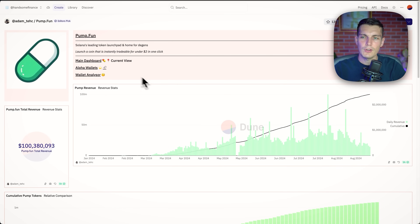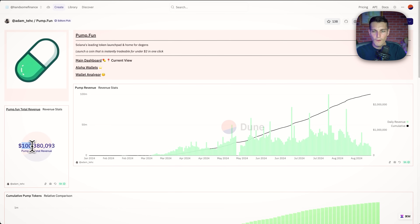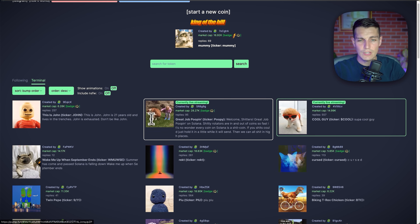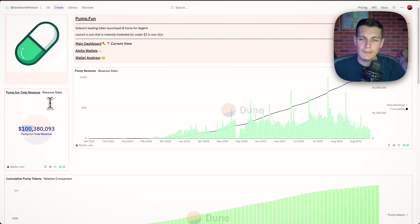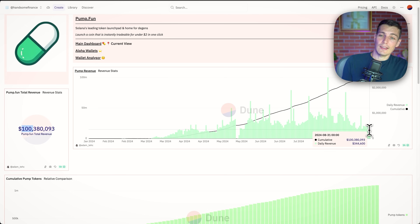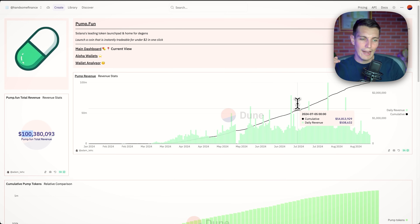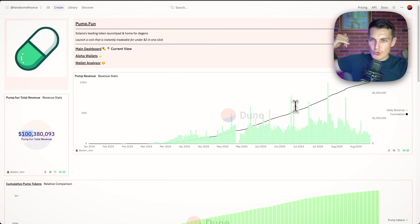To understand what happened to the market, I want to thank my friend Adam for making this dashboard. PumpFun made more than $100 million in revenue. It's a platform that lets you launch any token for free, and they charge a 1% fee on every transaction, whether buying or selling. So their revenue is just a reflection of volume. If revenue is going down, volume is going down, and there's less money to be made. So instead of looking for new coins, it's time to change strategy and look for longer conviction plays.